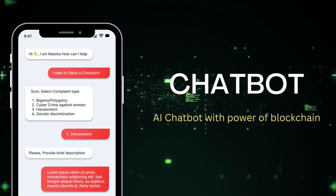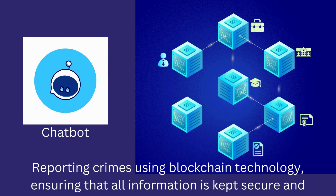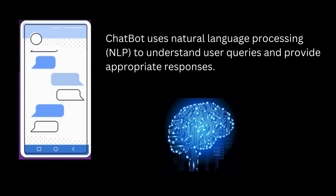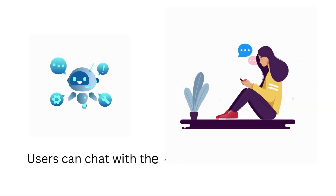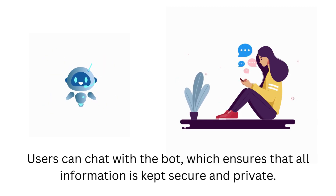The third tab of our app is the Chatbot. This feature allows users to anonymously report crimes using blockchain technology, ensuring that all information is kept secure and private. Our chatbot uses natural language processing (NLP) to understand user queries and provide appropriate responses. Users can chat with the bot, and all information is kept secure and private.